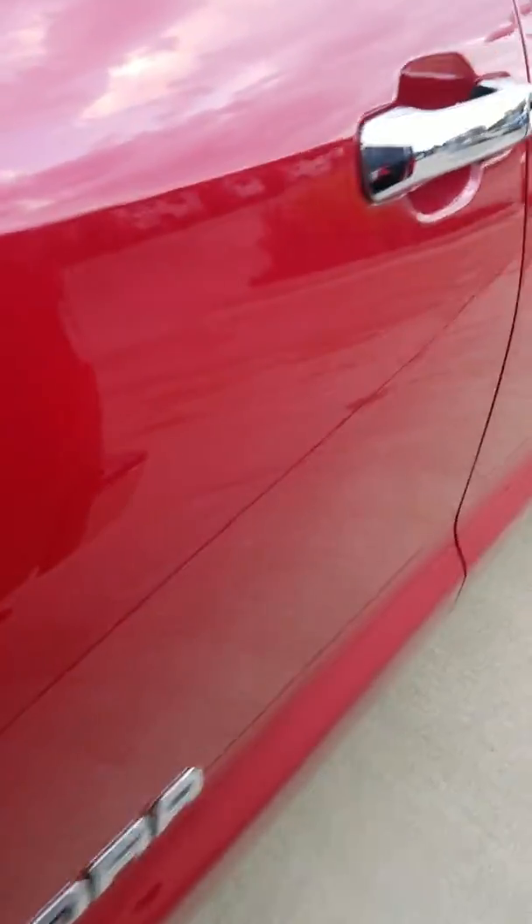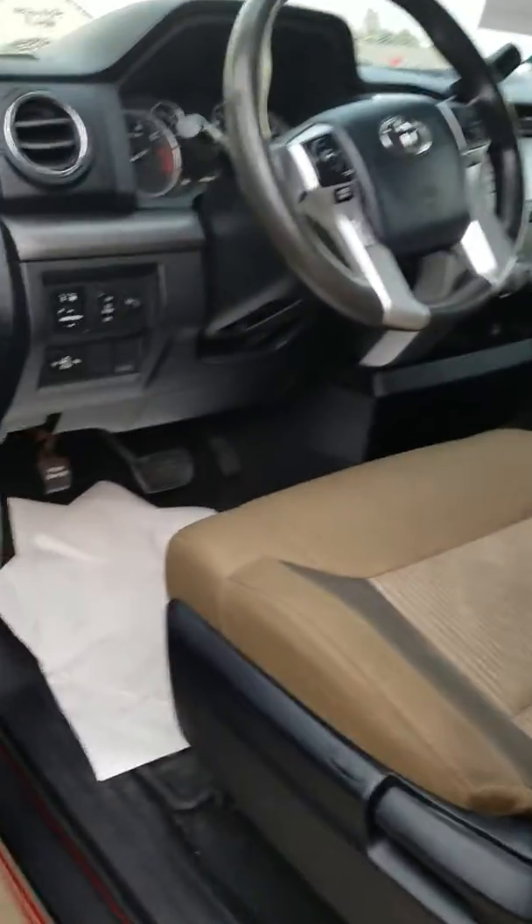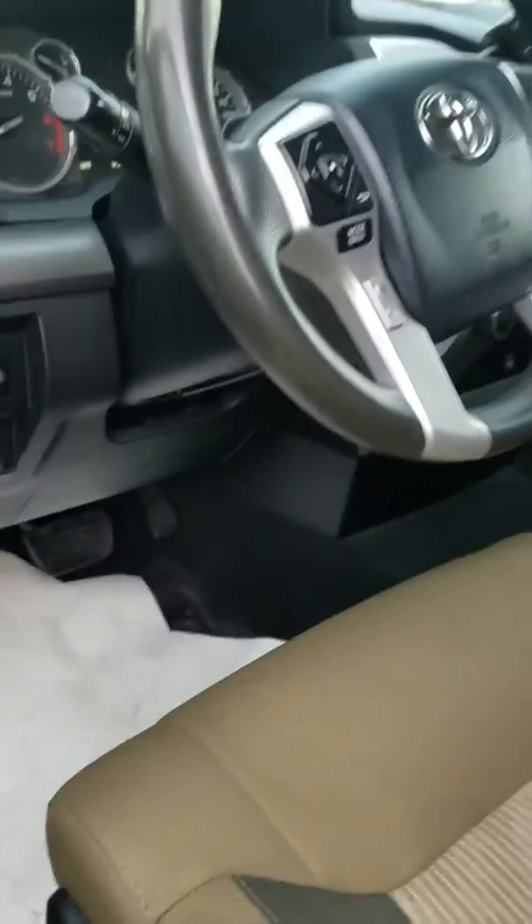As you can see, you've got your blacked-out all-terrain tires, chrome handles, and chrome mirrors. We're only asking 24 grand for this truck. It is four-wheel drive and has 93,000 miles on the odometer, but it's going to last you a heck of a lot more than that. Nice brown interior.